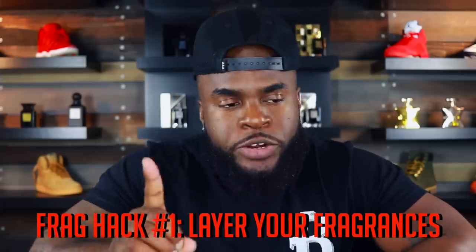Fragrance hack number one is based around making your fragrance last longer, because who doesn't want to make their favorite fragrance perform better? Fragrance hack number one is to layer your fragrances.